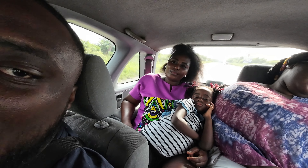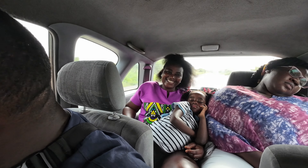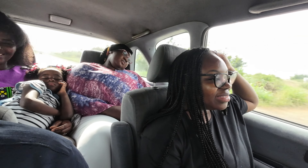Elmina Castle and Cape Coast Castle — I'm looking forward to going to the castles just because of the history. Being African American, I think it means a lot to come back to Africa and learn about my ancestors and things like that. So I'm really excited about that.